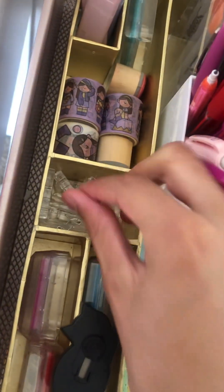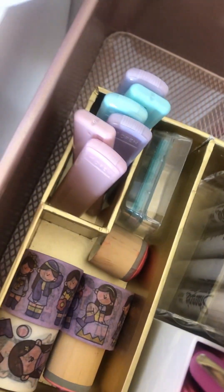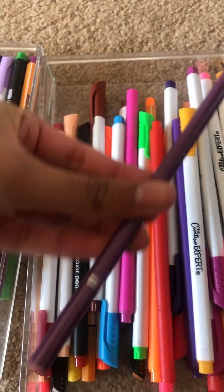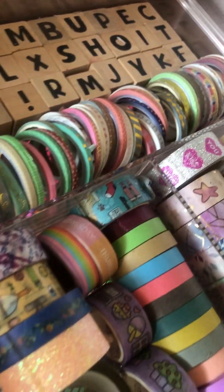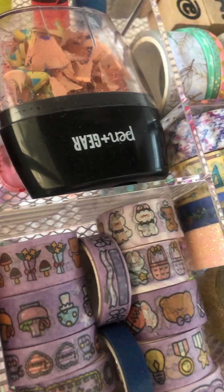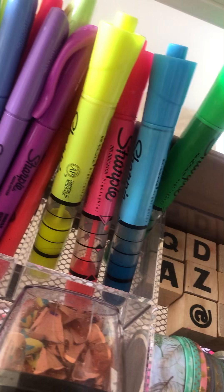Here we have some clips, washi tapes, stamps, and some lead. Moving on to the second layer, we have some fine liners and a random colored pencil. The rest of the cart has washi tapes, letter stamps, more washi tapes, a sharpener, some Expos, and some Sharpie highlighters.